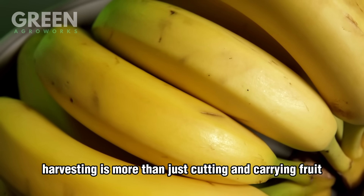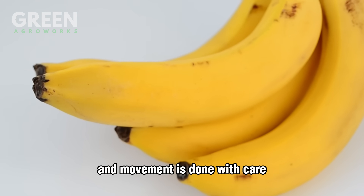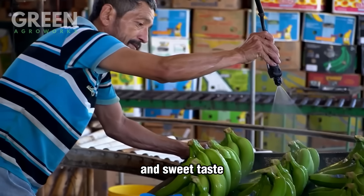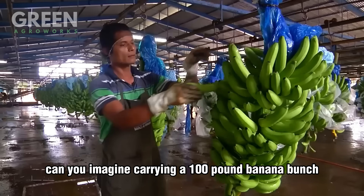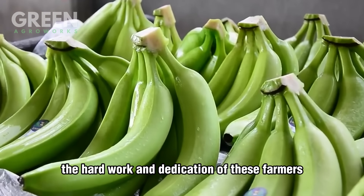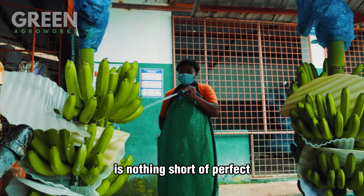Harvesting is more than just cutting and carrying fruit — it's about preserving quality. Every cut, lift, and movement is done with care to maintain the banana's flawless appearance and sweet taste. Can you imagine carrying a 100-pound banana bunch through a tropical field under the hot sun? The hard work and dedication of these farmers ensure that each banana on your table is nothing short of perfect.